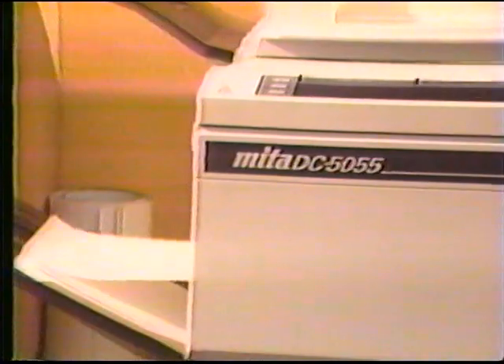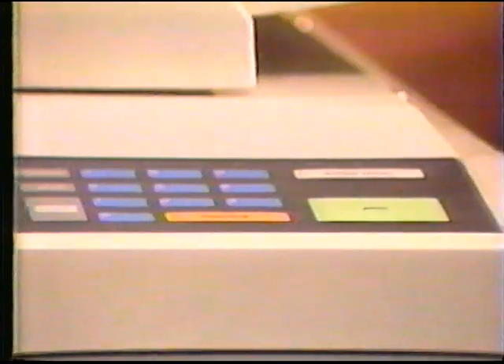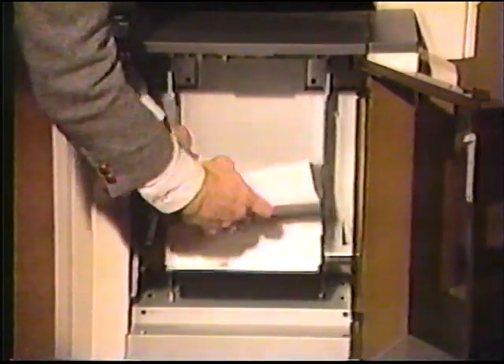The 50-55 will reduce copying time with speeds up to 50 sheets per minute. Zoom editing, single-color functions, and copying on both sides of the paper.